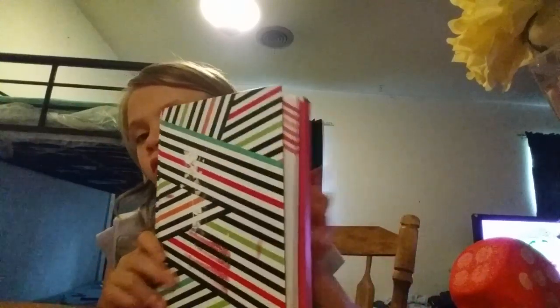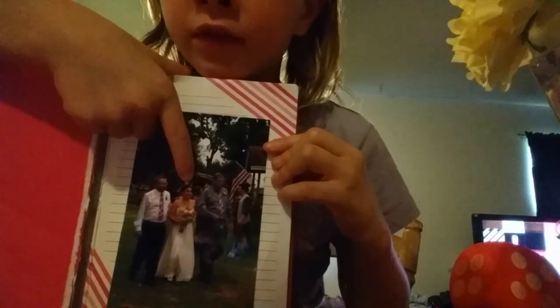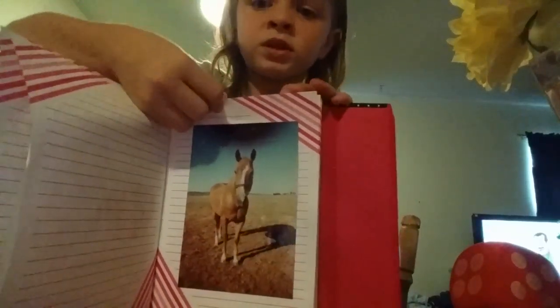And then I have this — it has half my family in it. What you do is you open it. So this is my Aunt Felicia, that's my Papa, and that's her stepdad. And this one — that's my grandma getting married. And this one — that's my horse Betsy.